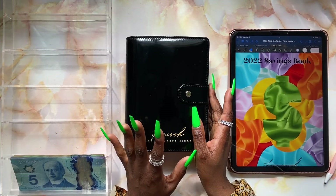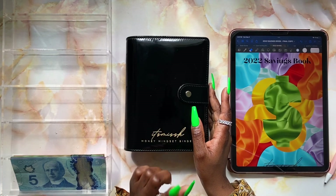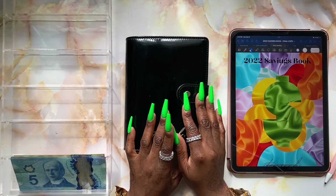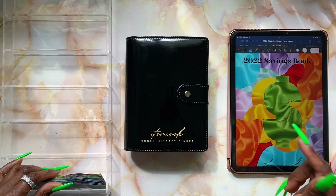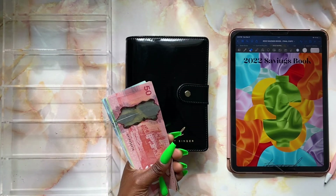Today I'm going to be finally catching up on all of my saving challenges. I'm going to be stuffing a total of $375 into my savings challenge binder. I'm going to be using my 2022 savings book — it is linked down below. So let's go ahead and give this money a quick count.